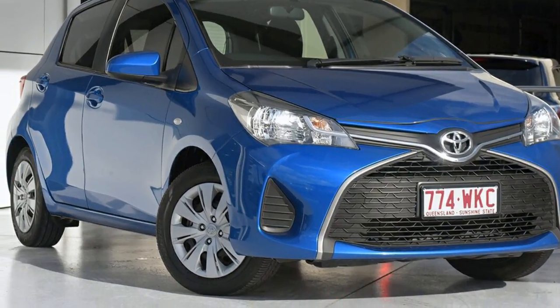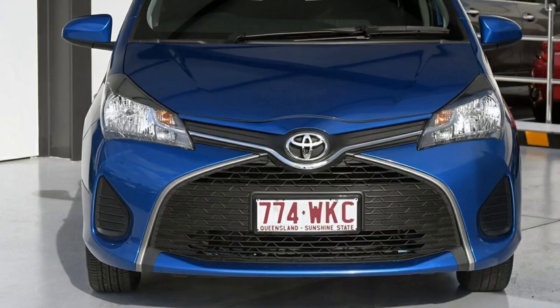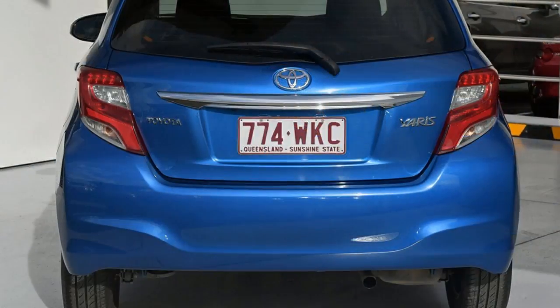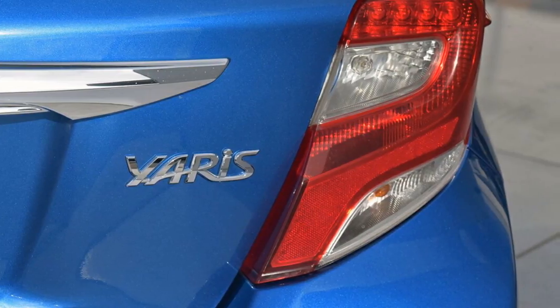You'll simply love this 2014 Toyota Yaris. This Yaris has an efficient 1.3 litre engine and a smooth shifting automatic transmission. The attractive blue exterior is complemented by its stylish interior.